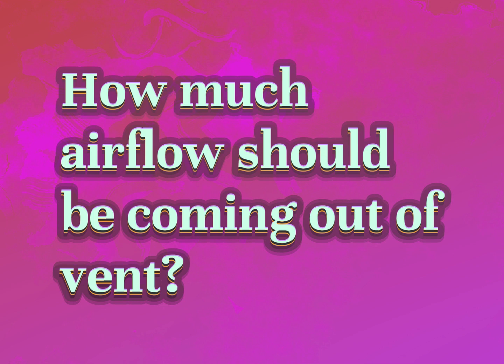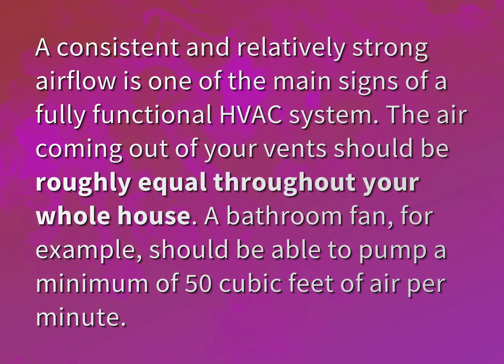How much airflow should be coming out of a vent? A consistent and relatively strong airflow is one of the main signs of a fully functional HVAC system. The air coming out of your vents should be roughly equal throughout your whole house.